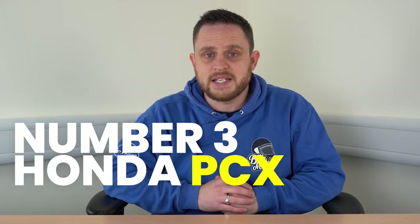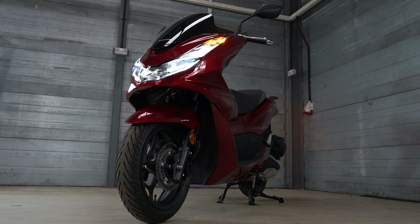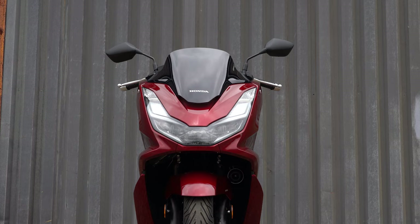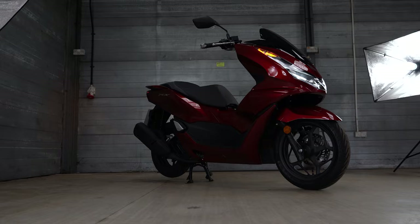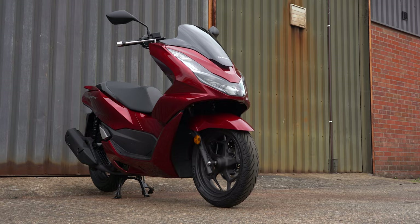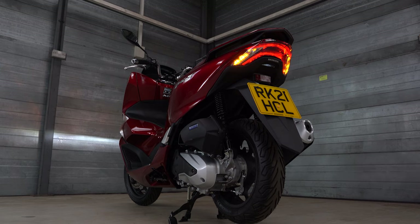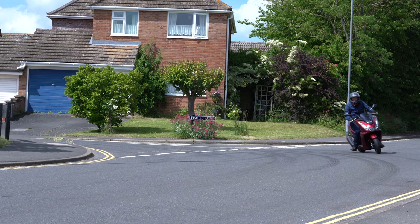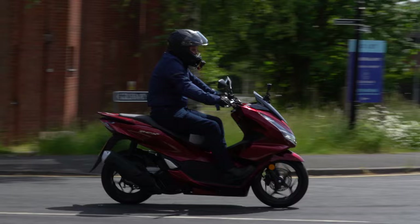Taking third spot is a four-stroke scooter legend - the Honda PCX. Many people will see this as number one, and there's no doubt the PCX is a truly great scooter; the top four are so close that barely anything separates them. With great styling, that brilliant ESP Plus engine, start-stop technology, LCD display, torque control, LED lighting, USB charging port, and world-famous Honda reliability, the PCX is one of the most dependable modern scooters ever released.